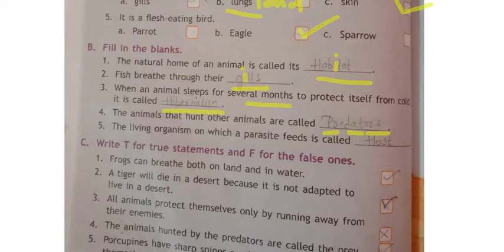Fifth one: the living organism on which a parasite feeds is called the host. Spelling of host: H-O-S-T. Clear? Now moving to the true or false section.